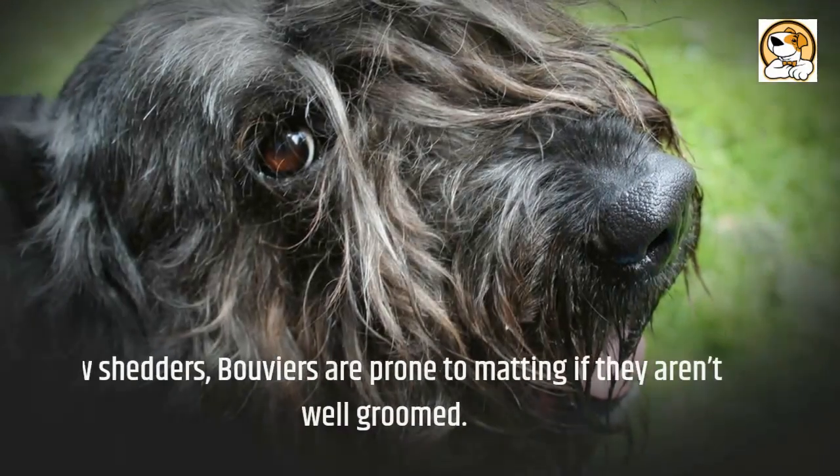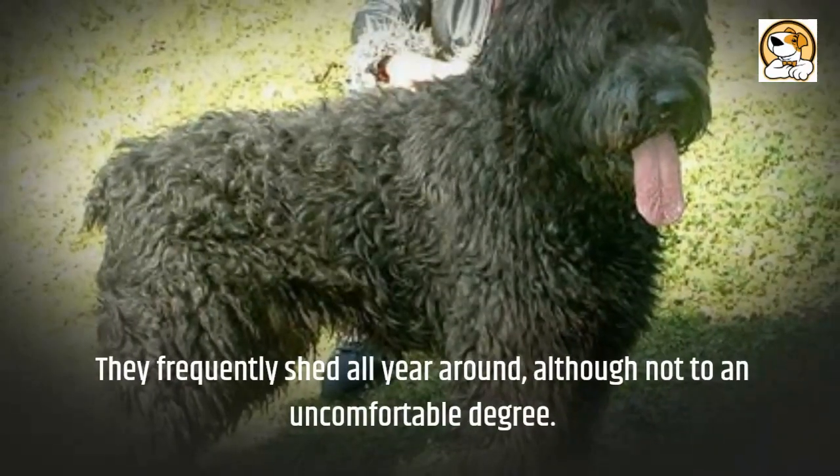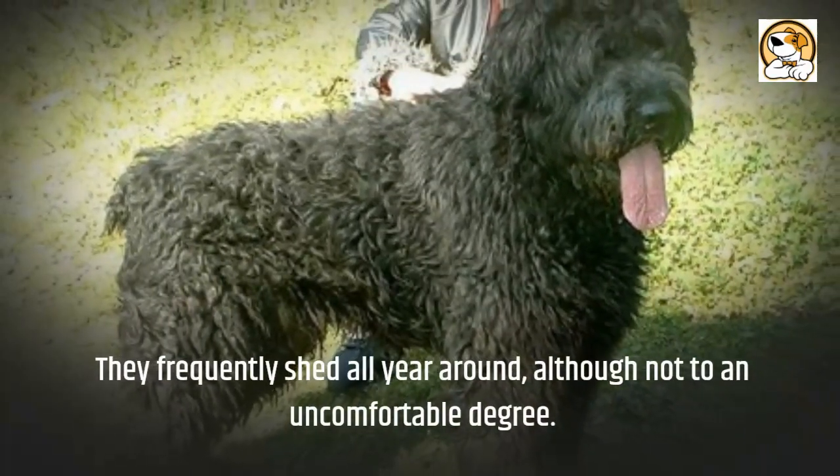Regarding shedding, Bouviers are low shedders but are prone to matting if they aren't well-groomed. They frequently shed all year around, although not to an uncomfortable degree.